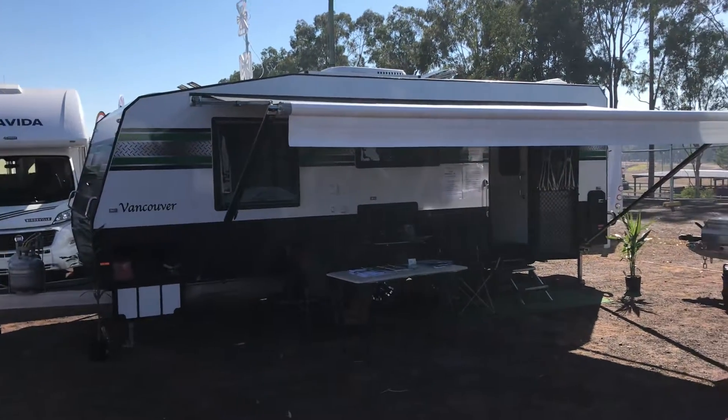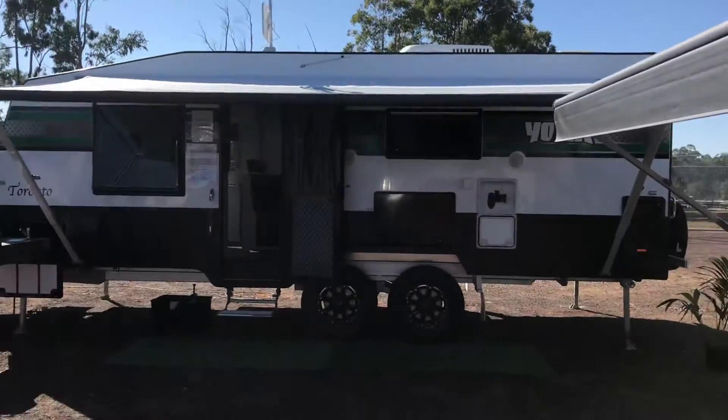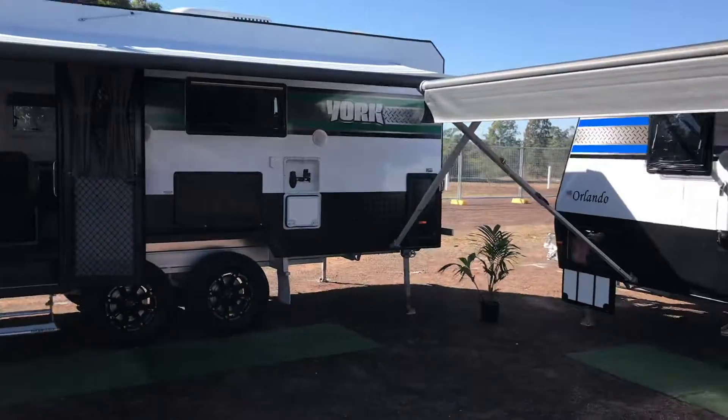So there we have our Vancouver Queen bed, rear air bathroom on-road van. We have here our Toronto, our semi off-road van with all the bells, the whistles and everything you could possibly need to go free camping.